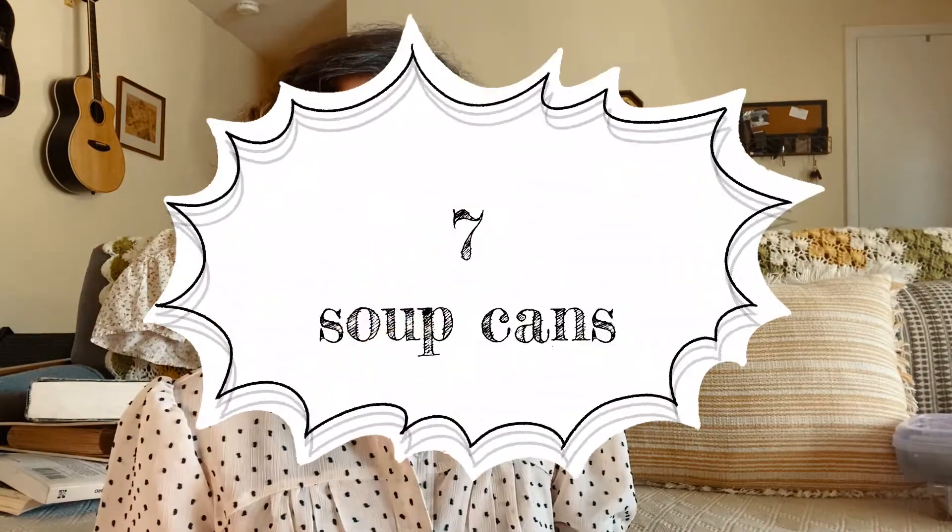Another item great for repurposing rather than throwing away are little soup cans. You can use them for starting seeds — I have little baby seedlings started in the greenhouse that I'll plant out into the garden when they're bigger. Just drill a couple of drainage holes in the bottom, start your seeds, wait for them to grow, and then transplant the seedlings out into the garden.